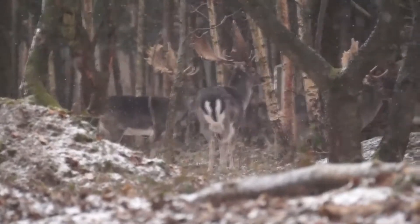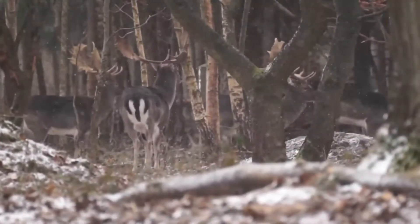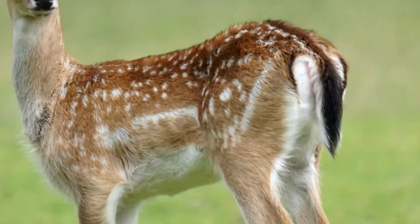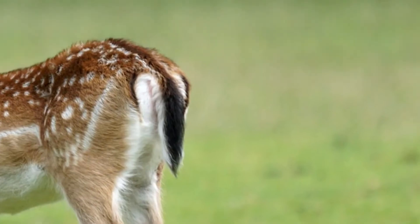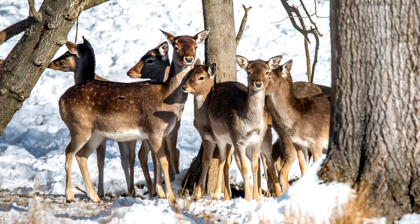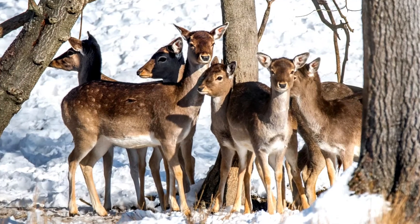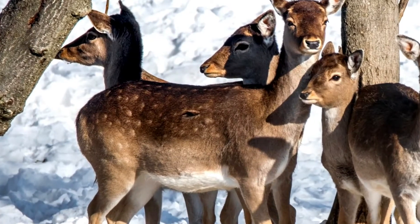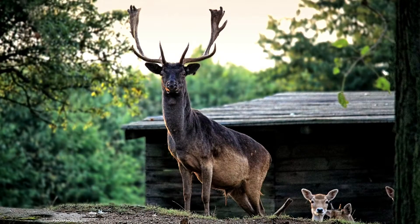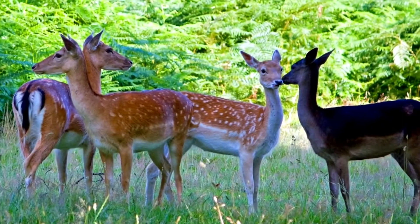Fallow deer come in four main color variations. There's the most common, where the deer are rust-colored with white spots on their back, a white to beige belly, and a black line running down their tail. The next is referred to as the Menil variant, which showcases fur that's tan in color with white spots that are visible year-round. They also come in a dark brown color that appears almost black — this variant being called melanistic.